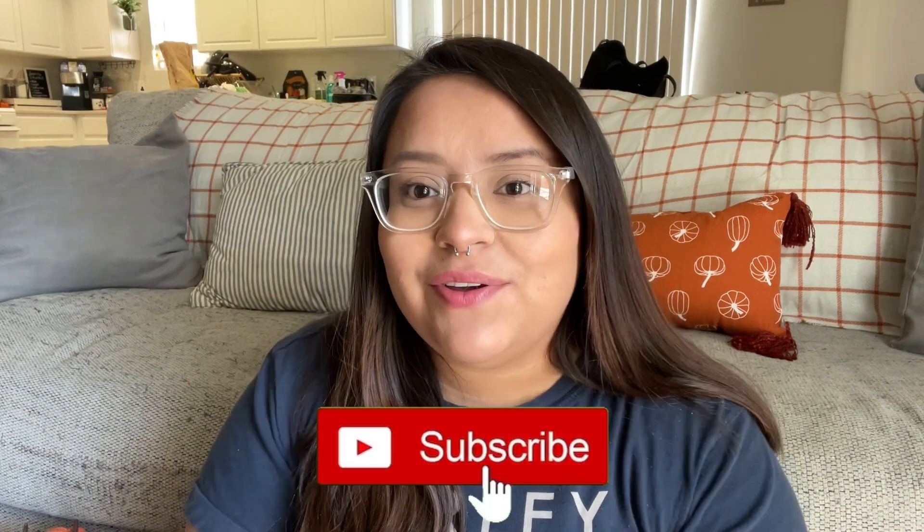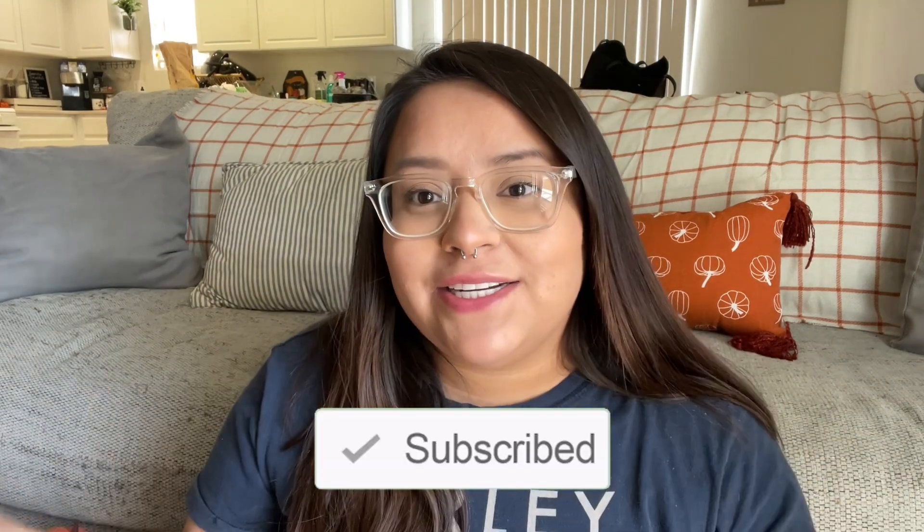Hey friends, welcome back to my channel! If you're new here, my name is Abby. I'm a military spouse and I love to share videos that include decor, cleaning, and lifestyle. I share this channel with my husband who occasionally appears. Today I did go to Dollar Tree, and this is going to be my last fall-related video for a while because I'm going on a retreat tomorrow with my husband, which I will be filming for all my military spouses out there.